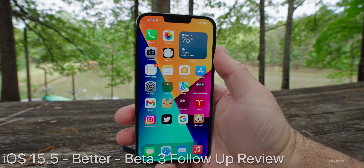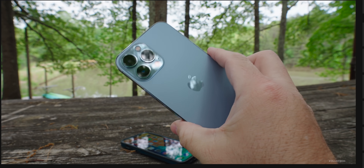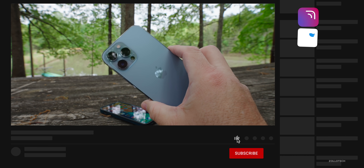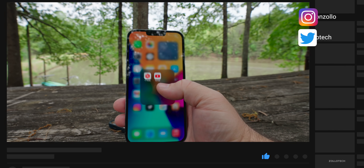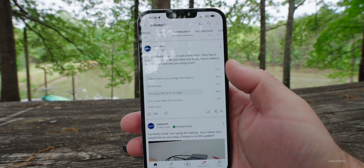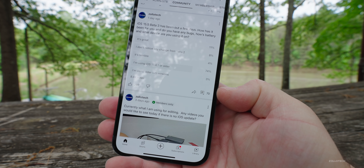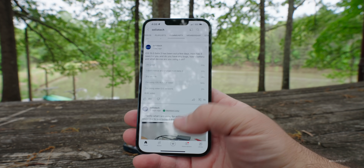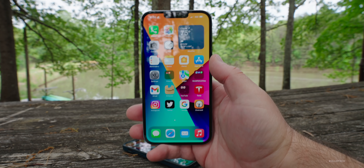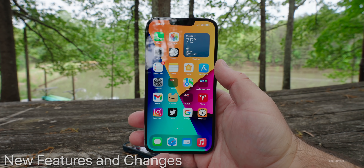Hi everyone, Aaron here for Zollotech. iOS 15.5 Beta 3 has been out for a few days. I've been using it full-time on my iPhone 13 Pro Max and iPad Pro and wanted to share my overall experience with you, and your experience based off the YouTube community poll, where at the time of this video there's over 8,400 votes and 70 comments.